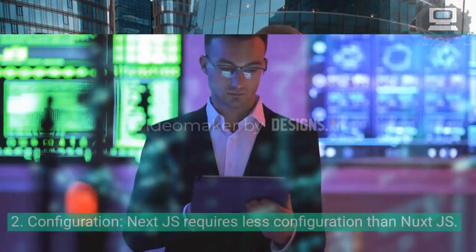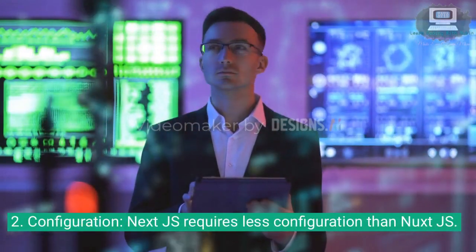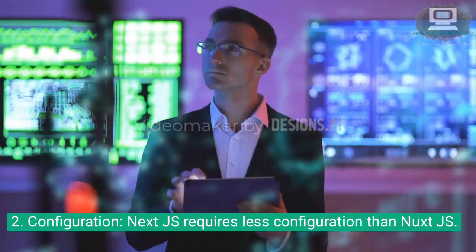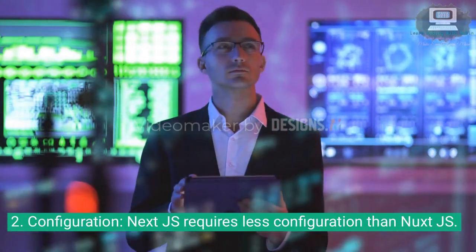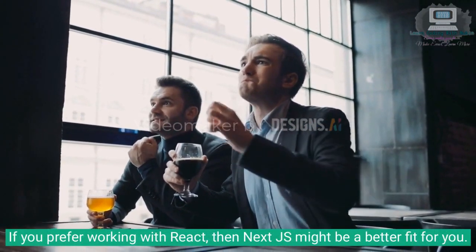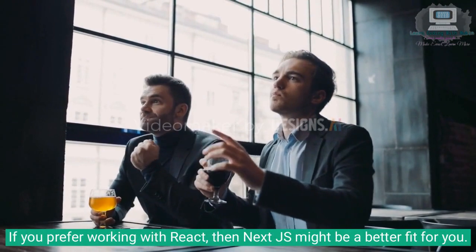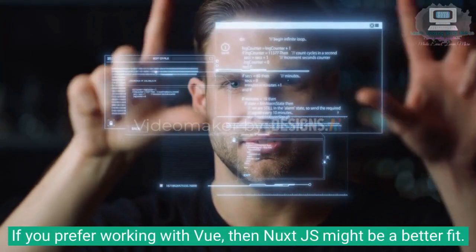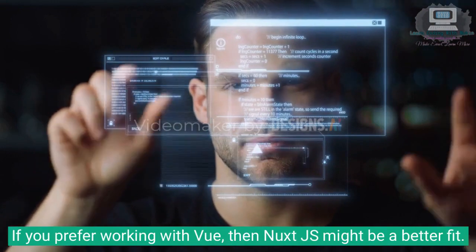1. Language. Next.js is built on top of React, whereas Nuxt.js is built on top of Vue. If you prefer working with React, then Next.js might be a better fit for you. If you prefer working with Vue, then Nuxt.js might be a better fit.